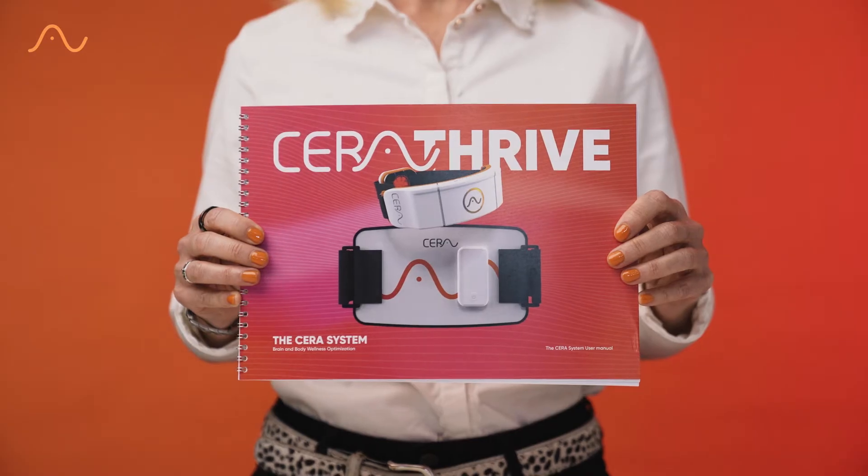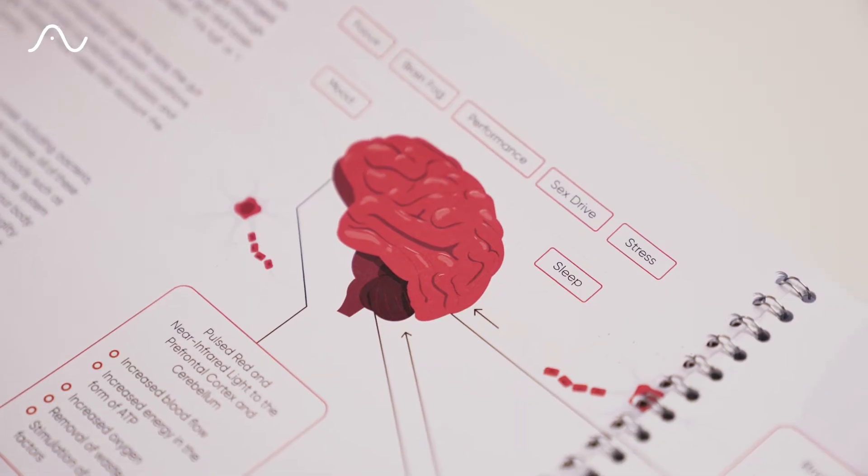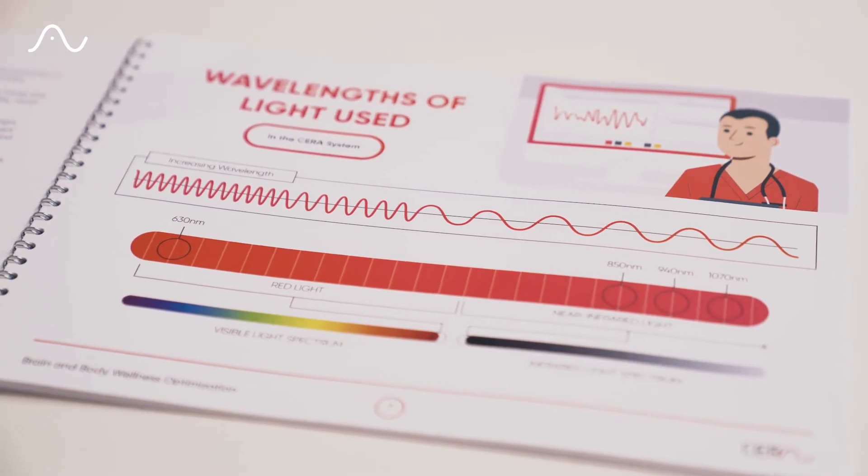It's essential to read the user manual before you begin. Not only does it contain all the technical information, but it also has some really cool graphics to help you understand what's going on with the red light therapy.